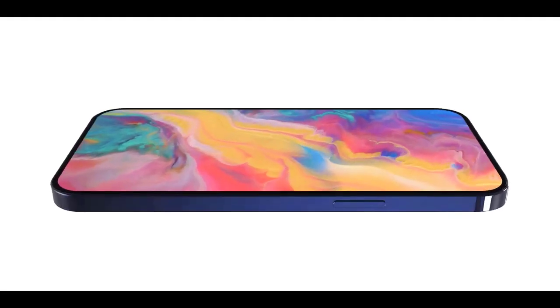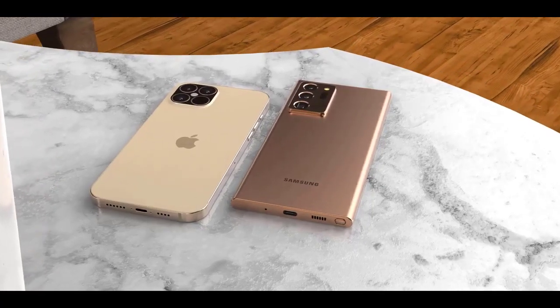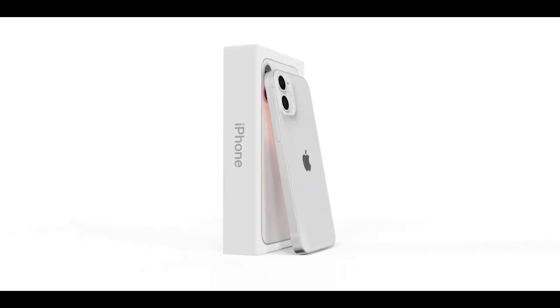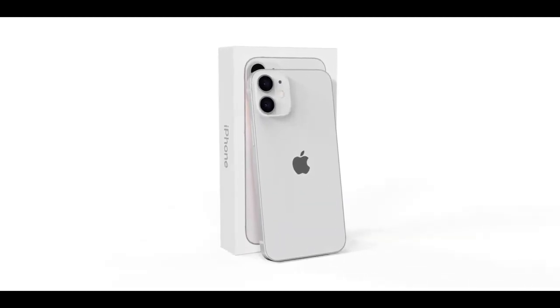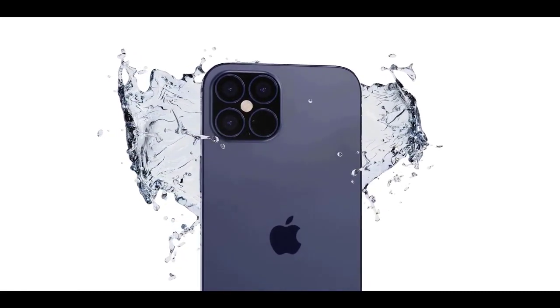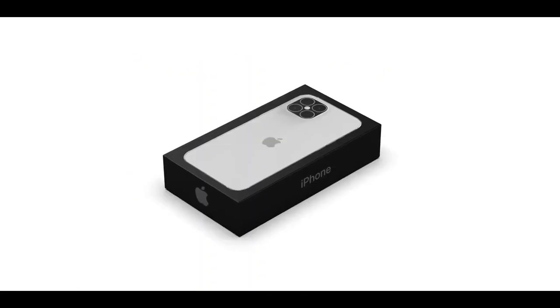What's up guys, Mr. Mobile here. Welcome back to your weekly Apple news. Starting to get really excited about the iPhone 12 launch — just a few months away. Please subscribe and hit the bell. You can also keep up on Facebook and Twitter by clicking the links in the description.